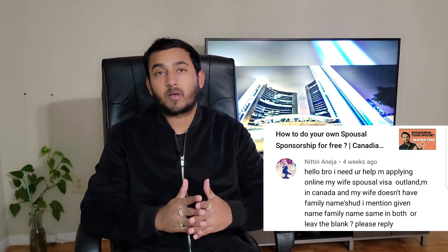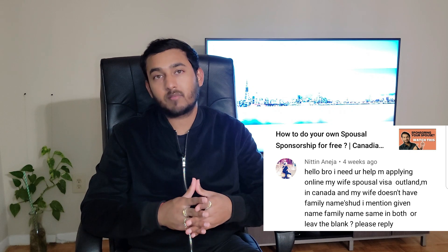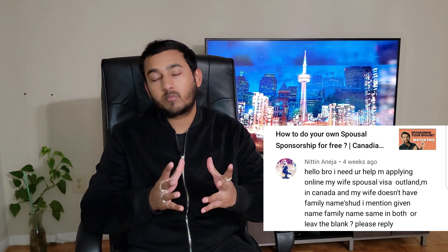The next question from Nitin is: he's applying online for his wife's spousal visa and his wife doesn't have a family name — should he mention the family name the same as the given name, or just leave it blank? A quick and easy answer: leave the given name tab blank and enter the full name under the family name tab. Make sure you leave the given name column completely blank and avoid putting 'not applicable,' 'NA,' or any other symbol in there. I've put a link in the description from IRCC that explains about the same thing.